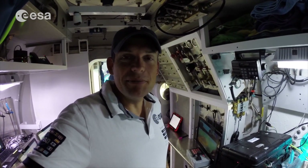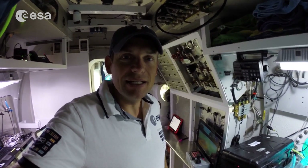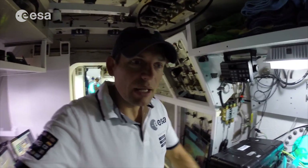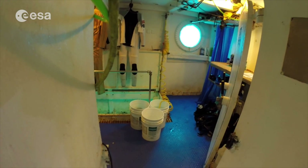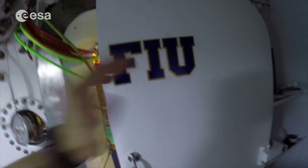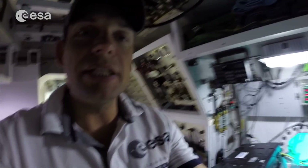Welcome to mission day four of the NEMO 19 mission. I'm standing in the entry lock to the Aquarius habitat. This is the first section of the pressurized hall. Here to my left is the wet porch with the moon pool leading out into the ocean. Here we have our pressurized door that we can seal shut to keep out the water in case we need to.